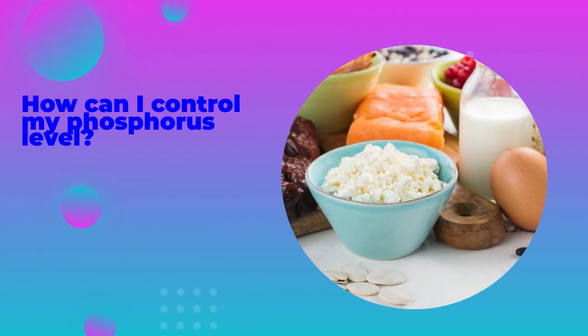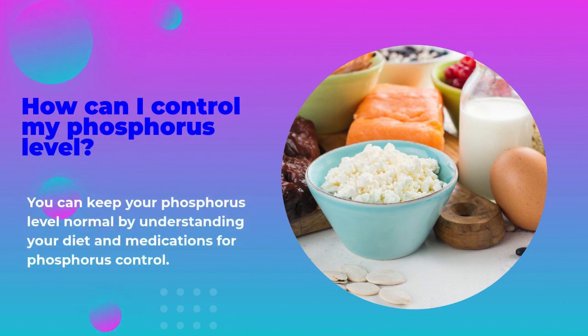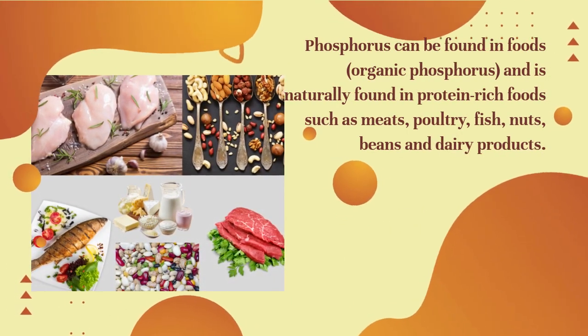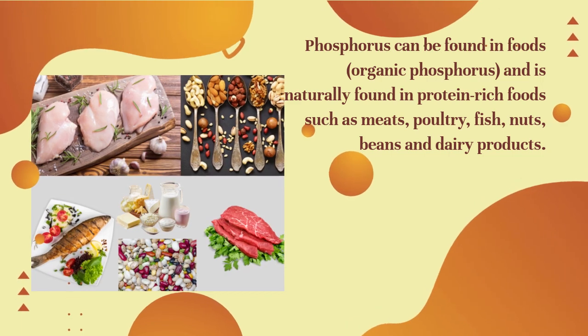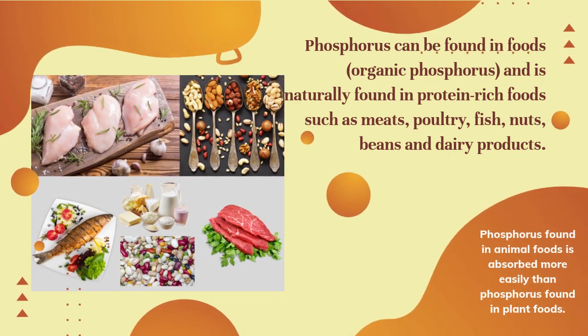How can I control my phosphorus level? You can keep your phosphorus level normal by understanding your diet and medications for phosphorus control. Phosphorus is naturally found in protein-rich foods such as meats, poultry, fish, nuts, beans, and dairy products. Phosphorus found in animal foods is absorbed more easily than phosphorus found in plant foods.